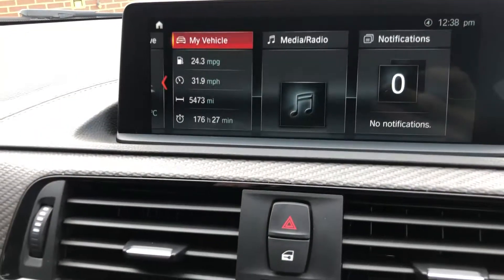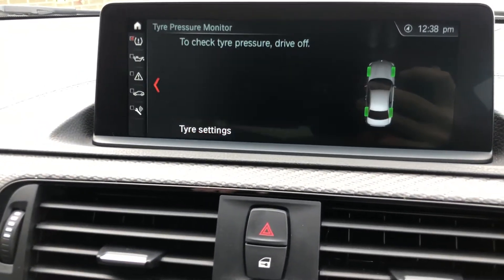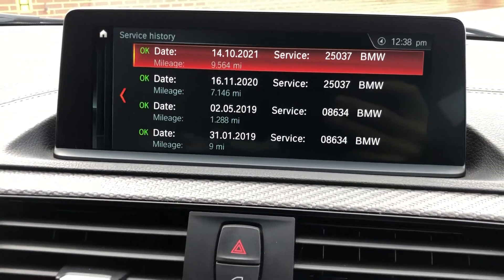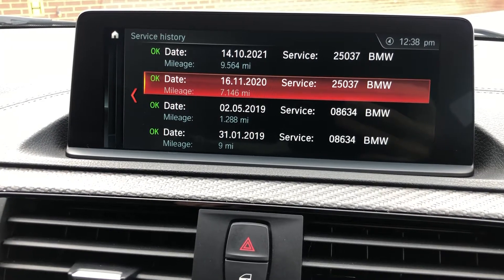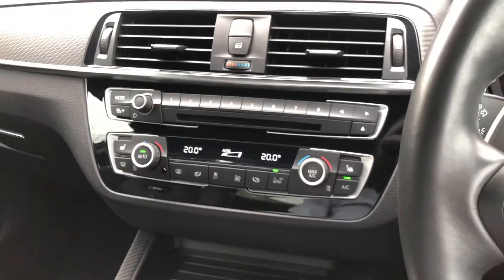Let me show you the service history on screen. We've got pro navigation, vehicle status, servicing requirements, and service history. You've got the PDI at nine miles, the all-important running-in service, first service at 7,000 miles, and it's just had a brake fluid change at nine and a half thousand miles as well. Needs absolutely nothing.